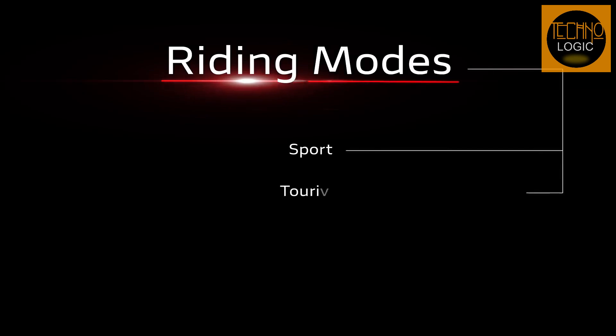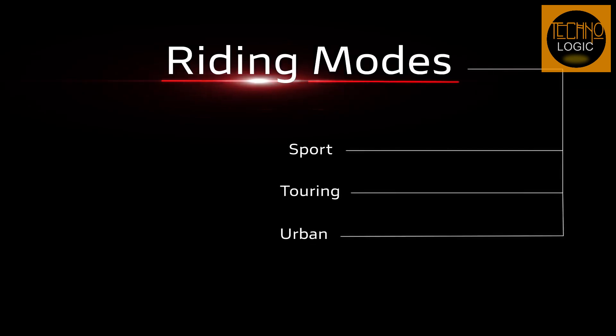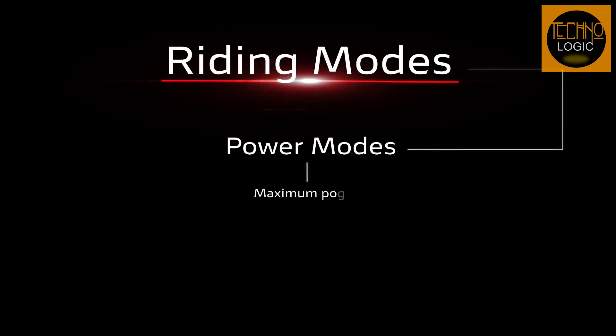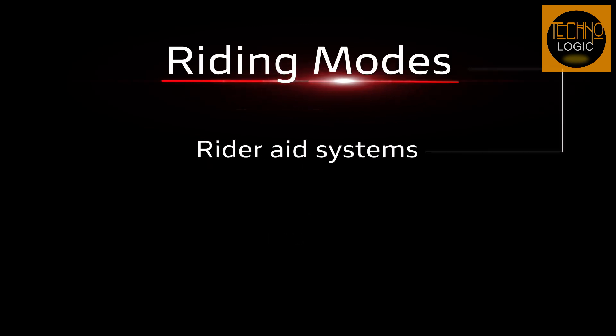The operating parameters of each control are associated by default with the four riding modes with which the Diavel V4 is equipped: Sport, Touring, Urban, and the new Wet mode — designed specifically for low-grip surfaces. Each riding mode includes a power mode, which defines the maximum level of power that can be delivered in engine response, and the intervention levels of the electronic riding aids systems.